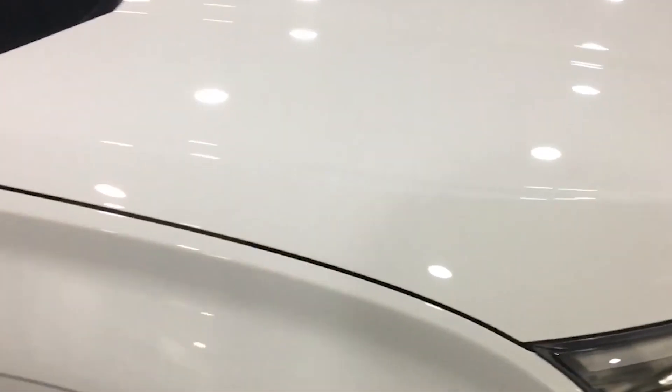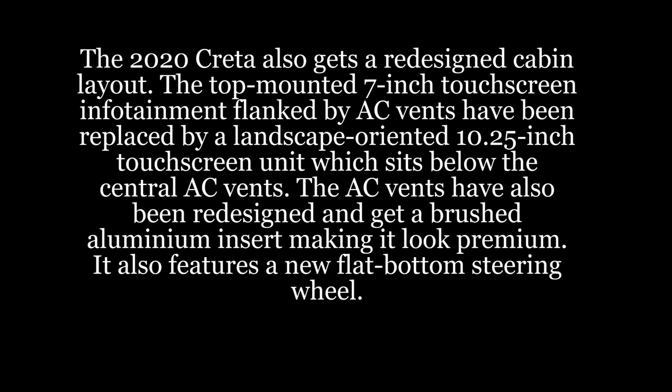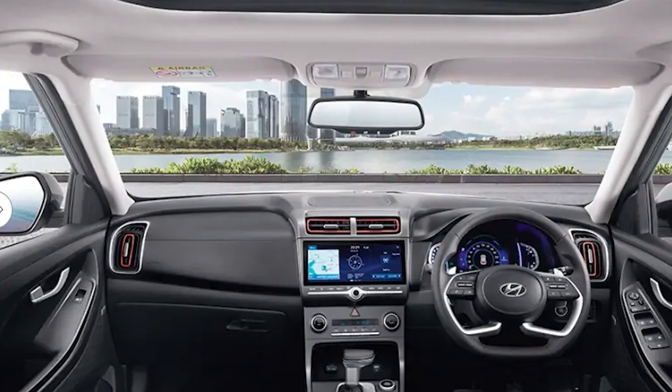Talking about the cabin and interior, the 2020 Creta gets a redesigned cabin layout. The top-mounted seven-inch touchscreen flanked by AC vents has been replaced by a landscape-oriented 10.25-inch touchscreen unit which sits below the central AC vents. The AC vents have also been redesigned and get a brushed aluminium insert making it look premium. It also features a new flat-bottom steering wheel.